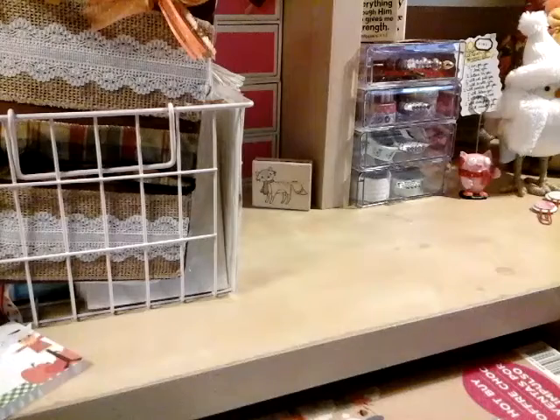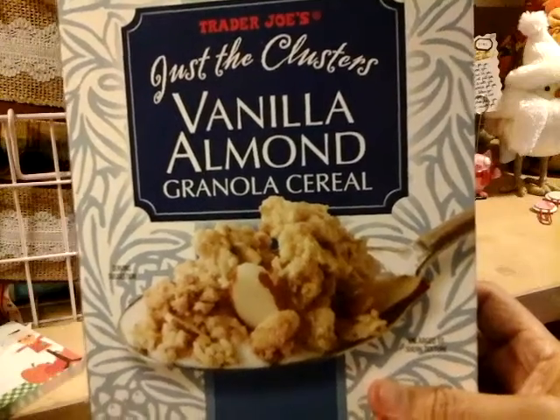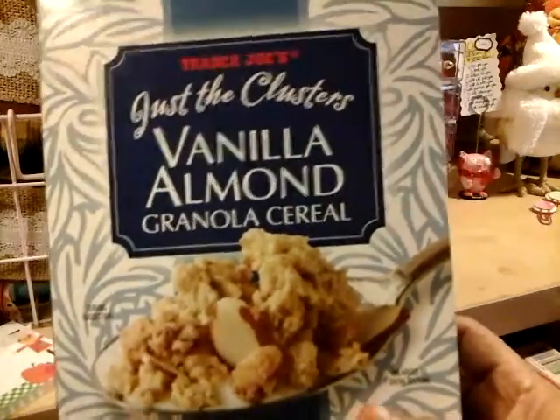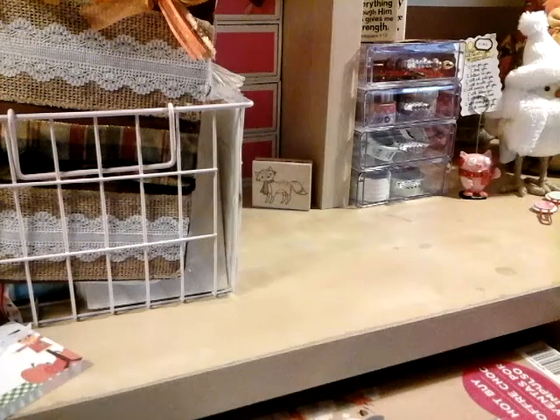I had to stop by my Trader Joe's — I love my Trader Joe's. I always go by there, I buy my soy milk and fiber bars and different things like that. I love this cereal. This is my favorite cereal from there — it's Trader Joe's vanilla almond granola cereal. I think this is under like two bucks.